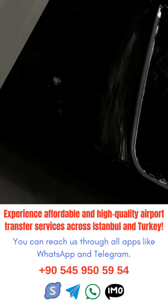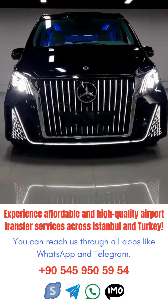By following these tips, you can ensure a smooth and stress-free airport transfer experience in Istanbul.